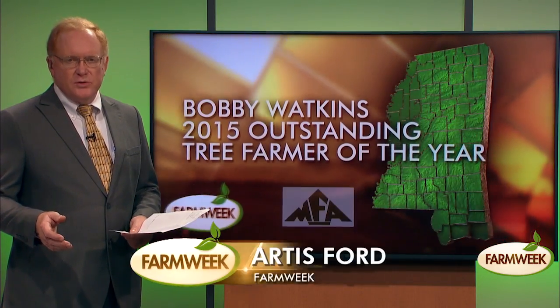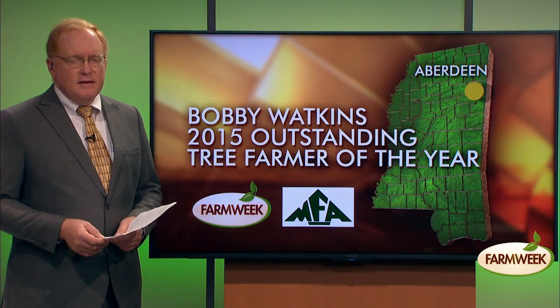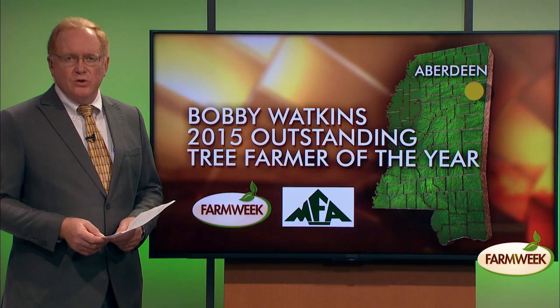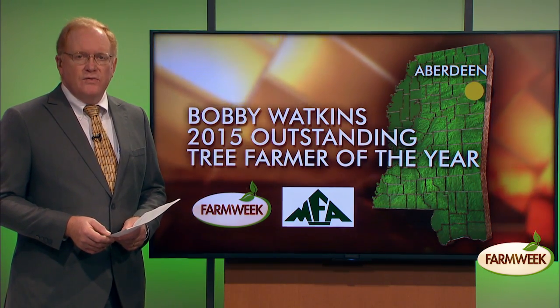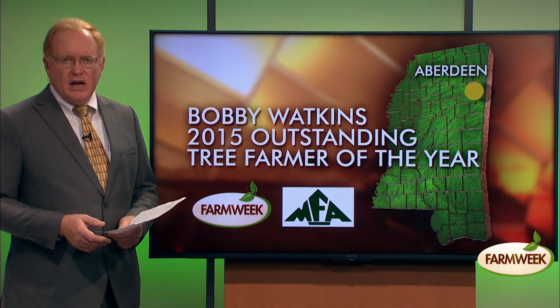We've shown you some beautiful tree farms through the years on Farm Week, but today's tree farm, it's one of the best. Bobby Watkins of Aberdeen and Starkville is the present Mississippi Forestry Association Outstanding Tree Farmer of the Year.